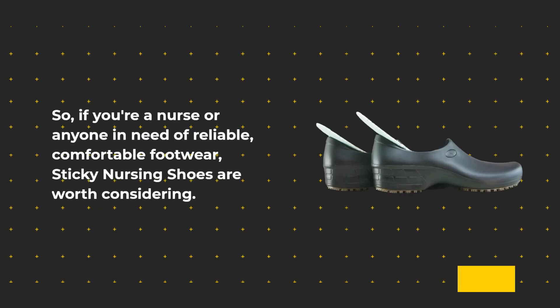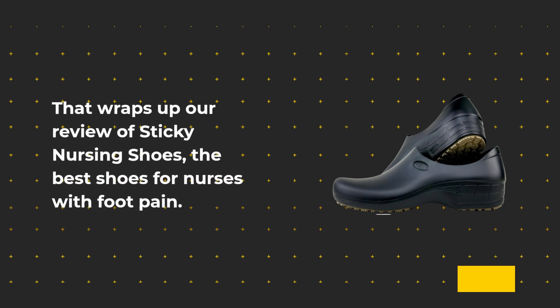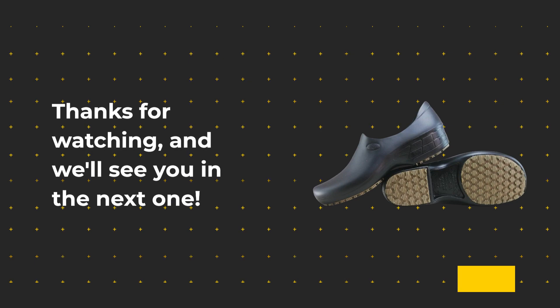So, if you're a nurse or anyone in need of reliable, comfortable footwear, Sticky Nursing Shoes are worth considering. That wraps up our review of Sticky Nursing Shoes, the best shoes for nurses with foot pain. If you found this video helpful, don't forget to hit that like button and subscribe to Product Critique for more reviews on products that make your life easier. Thanks for watching, and we'll see you in the next one.